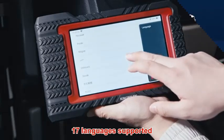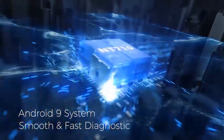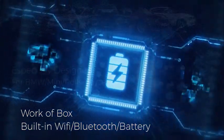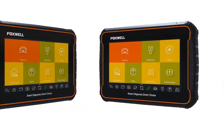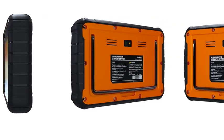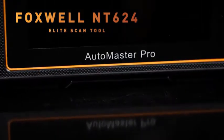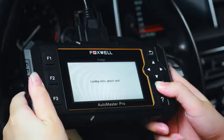Number 4: Foxwell GT60 – Your Car's Personal Mechanic. This advanced automotive diagnostic tool is designed for both professionals and DIY enthusiasts, providing an intuitive and user-friendly experience. With its extensive vehicle coverage, the GT60 seamlessly interfaces with thousands of car models, offering comprehensive diagnostics across all major systems, including engine, transmission, ABS, and more.